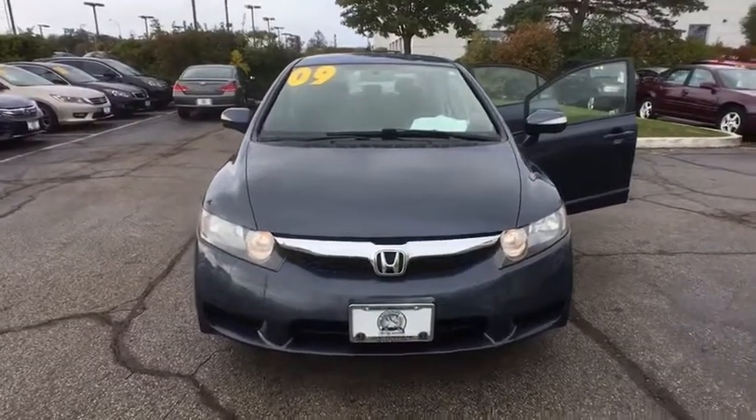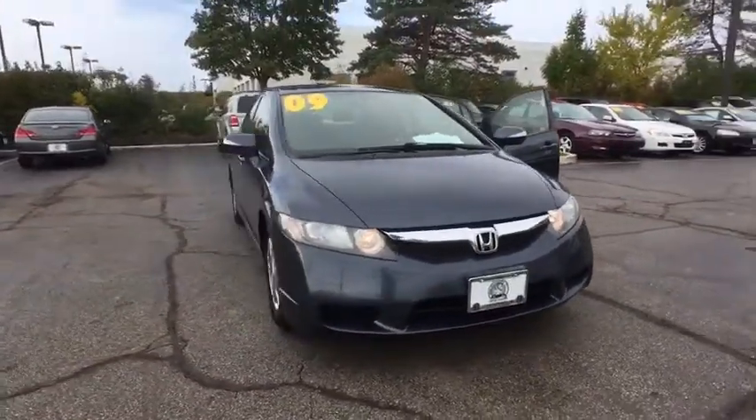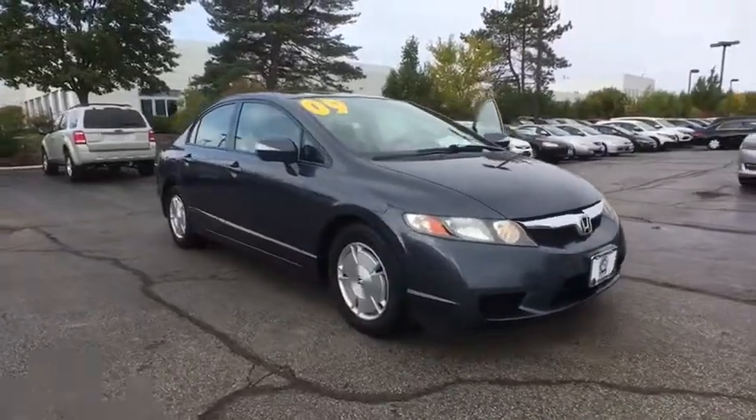The 2009 Honda Civic. Practical, awesome gas mileage, and incredibly reliable.